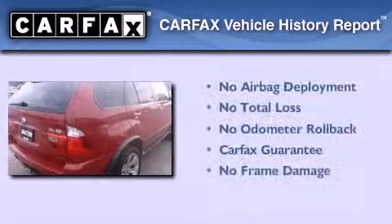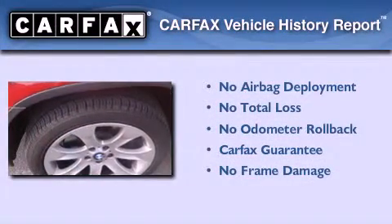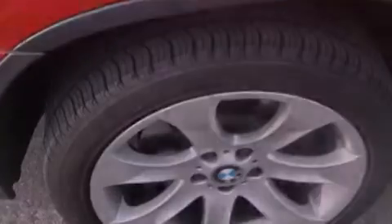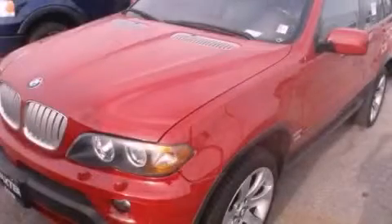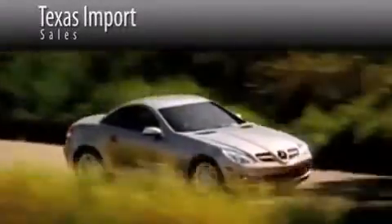Not to mention that this BMW qualifies for the Carfax Buy Back Guarantee. We hope you found this video informative. Please contact us today. Texas Import Sales is located at 14807 Venture Drive in Dallas. Our goal is to exceed all of your expectations to ensure that you'll return for future visits.